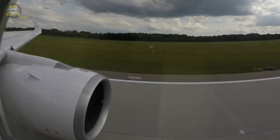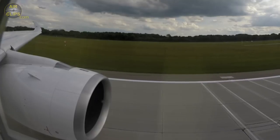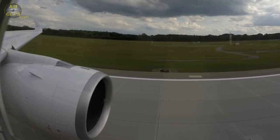You have control. I have control. Takeoff. FLEX plus 43, SRS runway on. Thrust blue. Thrust set.